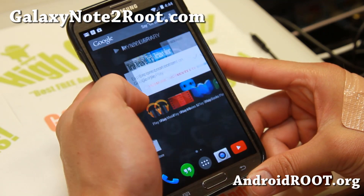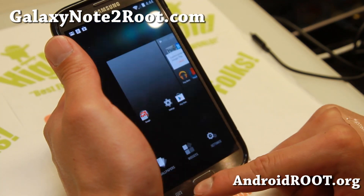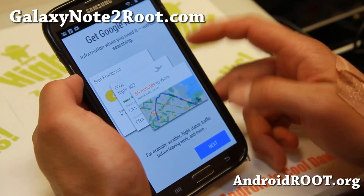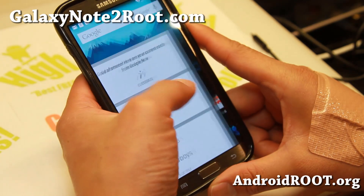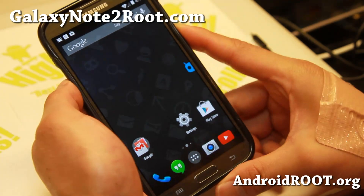You get all the latest Android 4.4 KitKat features, such as Google Now, OK Google, and all that good stuff. So definitely check it out for this week's ROM of the Week. I think you'll find that you'll be able to use it as a daily driver, finally.